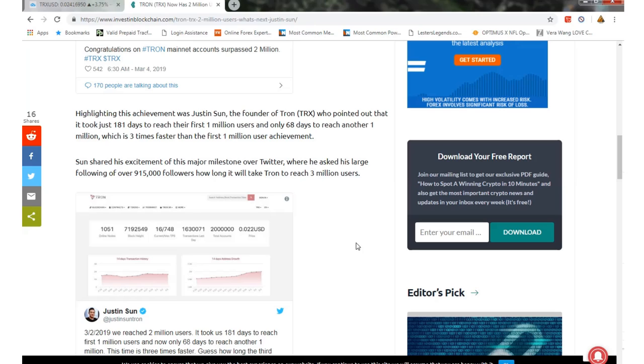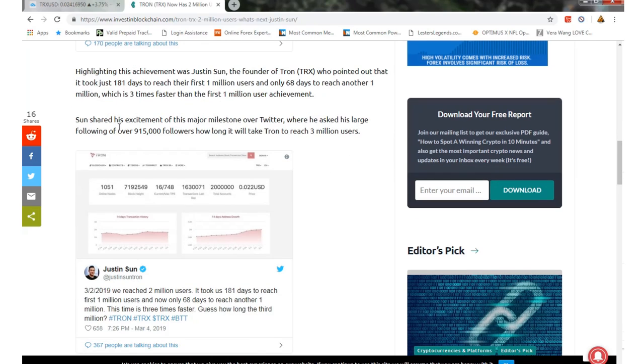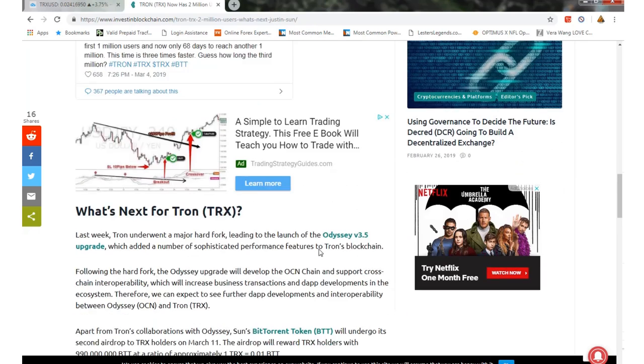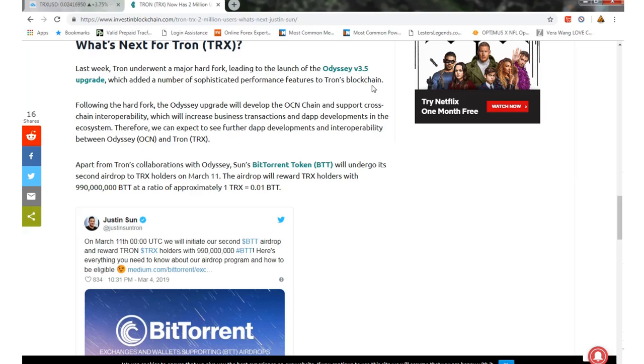Justin Sun shared his excitement about this major milestone on Twitter, where he asked his large following of almost a million followers how long it will take to reach three million users — pretty exciting stuff. As for what's next, we talked about the TVM 3.5 upgrade, which added a number of features to the Tron blockchain following the hard fork. There's more to come, and Sun has been talking about getting a billion users involved.